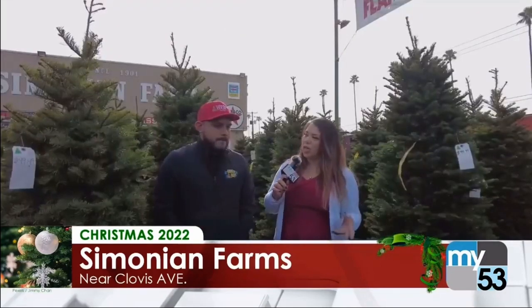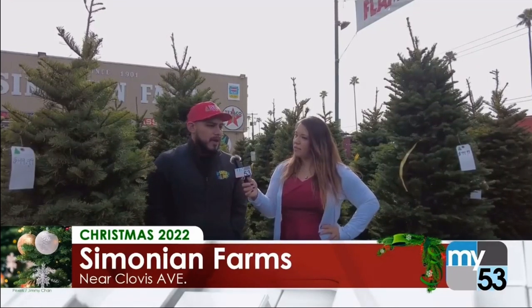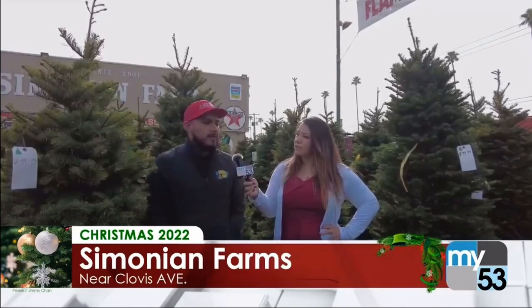Is it better to buy early or closer to Christmas? When's the best time to actually buy your Christmas tree? Well, early is the best. That way you actually get a tree. There's a lot of shortages this year, but we have plenty of Christmas trees — it's always best to get it early.